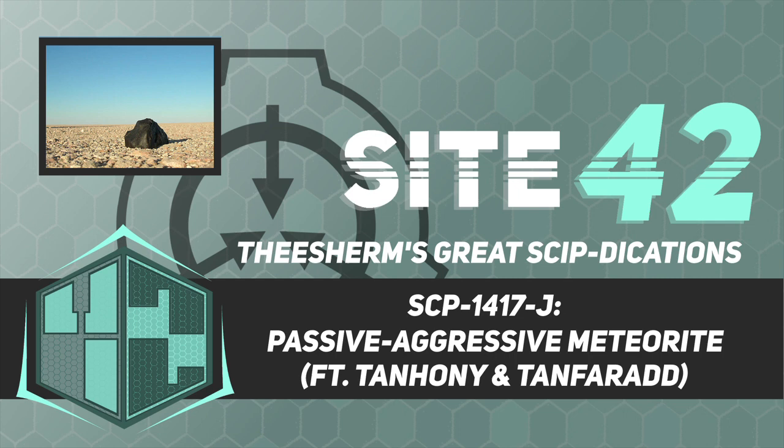Item Number: SCP-1417-J. Object Class: Euclid. Special Containment Procedures. As it cannot be moved, a titanium containment chamber measuring 10 meters by 10 meters by 10 meters has been erected around SCP-1417-J, with SCP-1417-J itself in the center. SCP-1417-J's containment chamber is to be painted solid white and decorated with prop scientific and medical equipment.